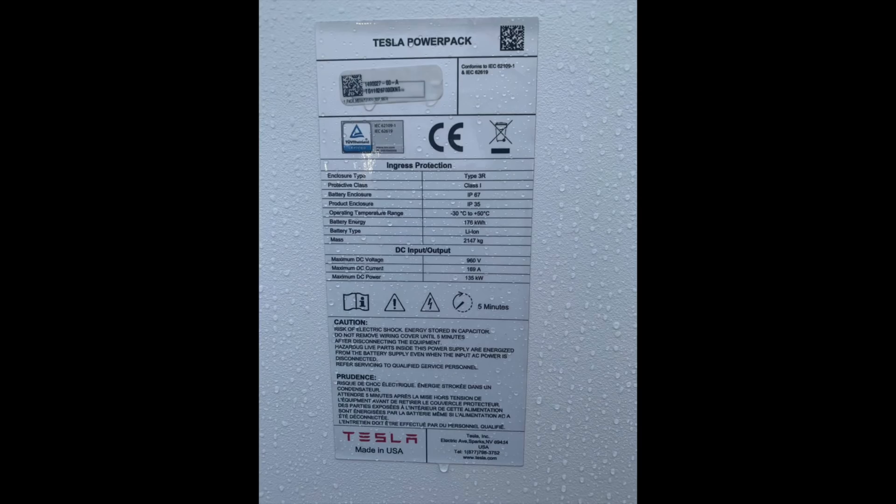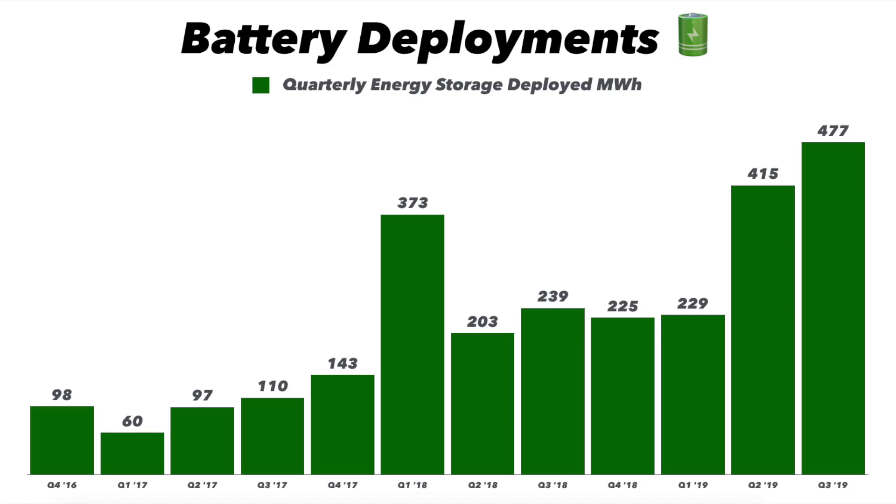I even got a picture of the specs of those batteries, so you can tell me if they're different from the previous batteries Tesla had installed for the Australian government. Also worth noting that these were not Megapacks, but they were the Powerpacks. So it'll be interesting to see if Tesla also ships some Megapacks to Australia.